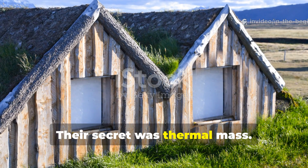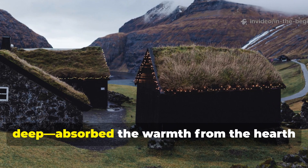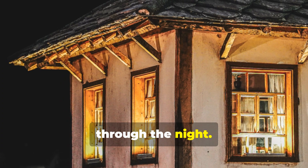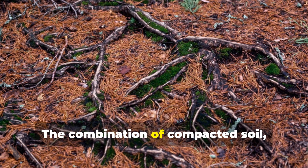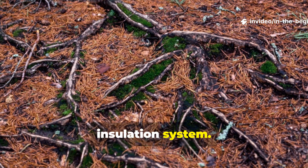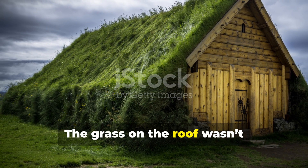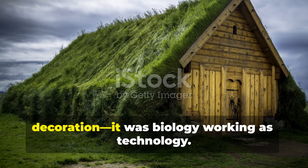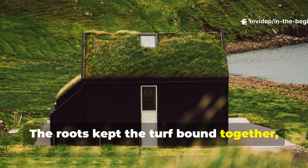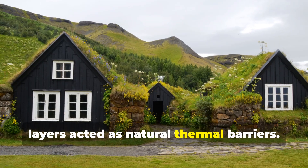Their secret was thermal mass. Thick turf walls, sometimes over a metre deep, absorbed the warmth from the hearth during the day and slowly released it through the night. The combination of compacted soil, grass roots and timber frames created a living insulation system. The grass on the roof wasn't decoration — it was biology working as technology. The roots kept the turf bound together while trapped air pockets between soil layers acted as natural thermal barriers.